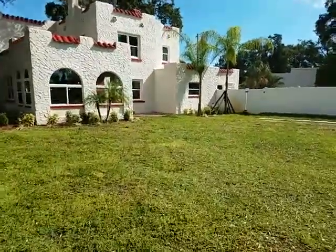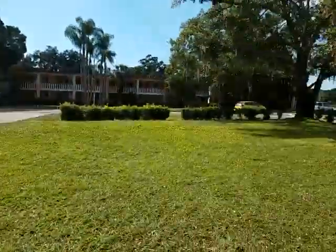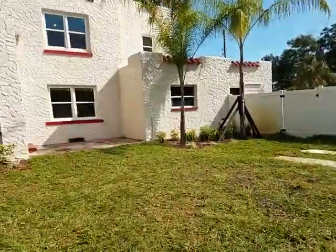Video of 1020 38th. We're in St. Pete. This is a cool house on the corner of Haines Road and 38th. We're across the street from the Methodist Hospital and this is a really cool part of St. Pete.